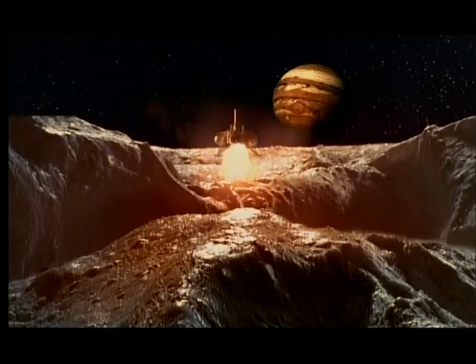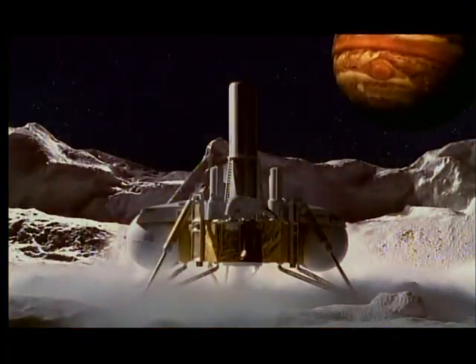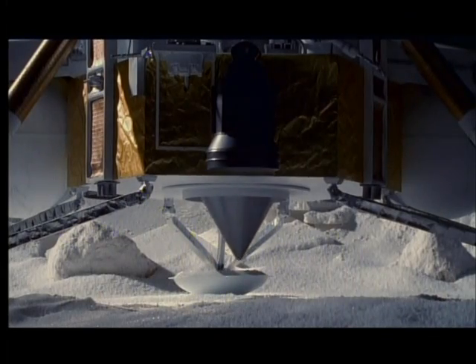Around 2010, NASA plans to send its most ambitious unmanned mission ever. Touching down where scientists suspect the ice is thinnest, the Europa lander will lower a probe that melts down through several miles of ice. A second probe, a hydrobot, will swim down to the bottom of the ocean.